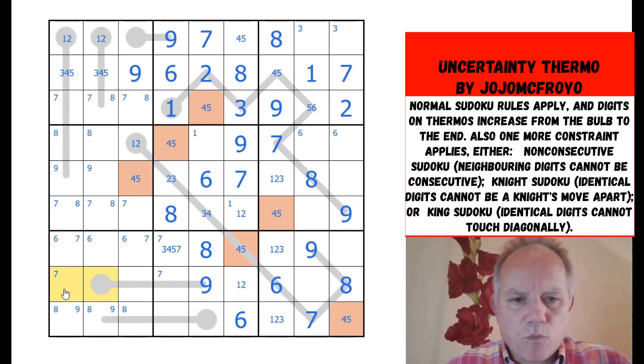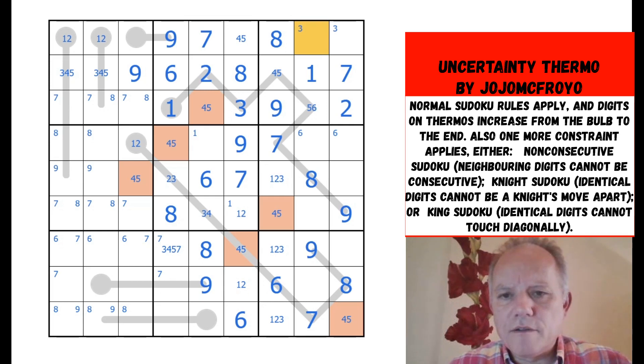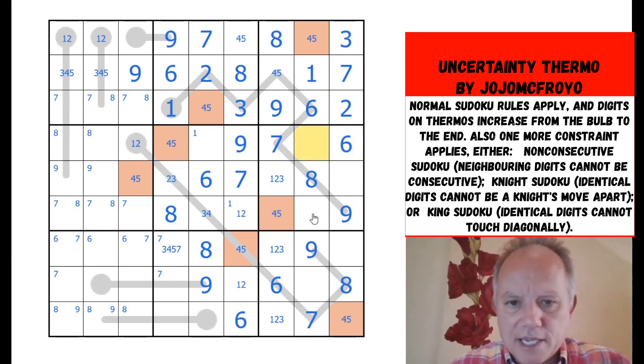We're left with one there and one there, together with the three. So that one is orange as well — four or five, not three. I'm basically working with a hypothetical digit that is either four or five, but now I've got a pair of them in the box, so that's six, which fixes that as six.